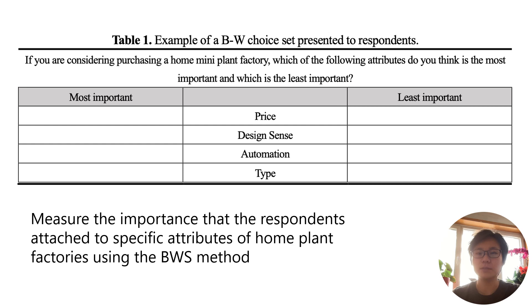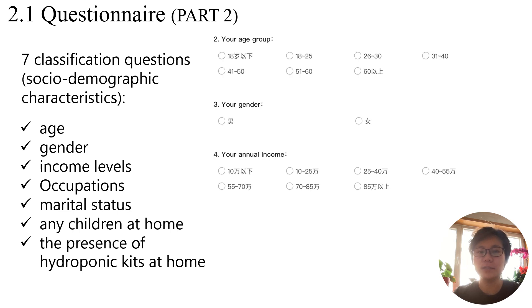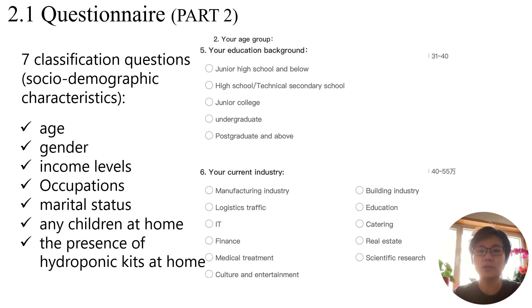Each respondent evaluates seven best and seven worst choices. The questionnaire's second part gathered socio-demographic classification information, including age, gender, income levels, occupations, marital status, children at home, and the presence of hydroponic kits at home.